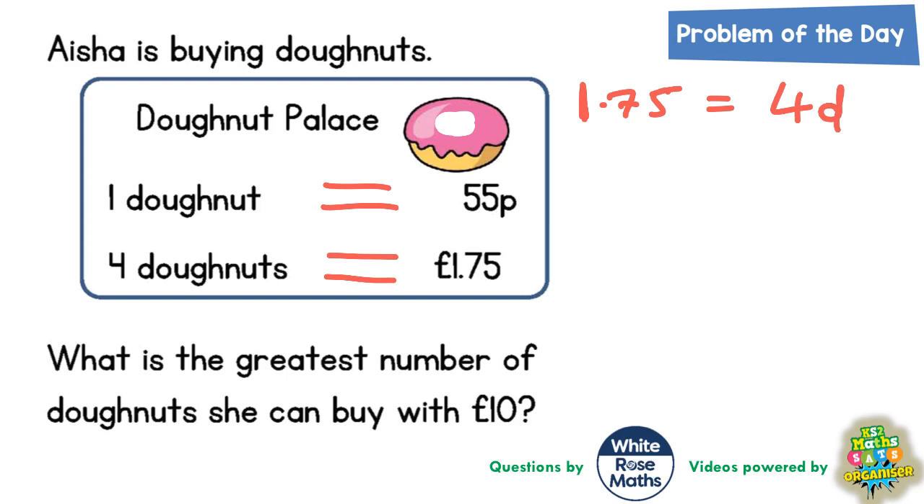If £1.75 is four doughnuts — I'll put 4D for short — if I double that: double 75p is £1.50, and double £1 is £2. Put £2 and £1.50 together and that's £3.50. So double £1.75 is £3.50, and that would give me double the four doughnuts, which would be eight doughnuts.